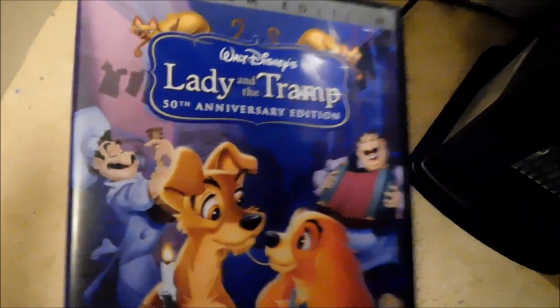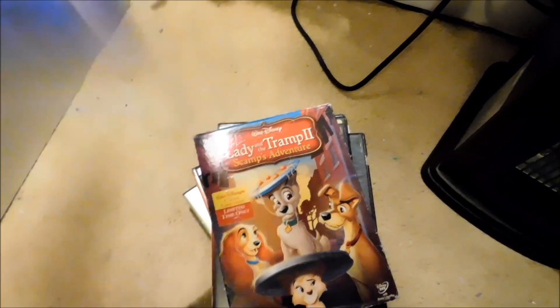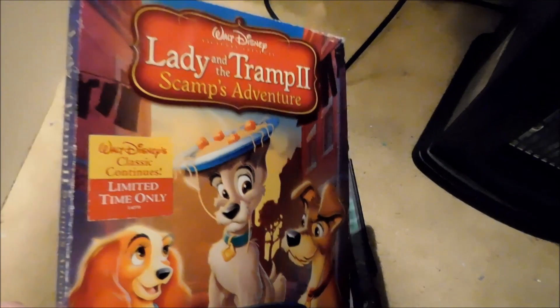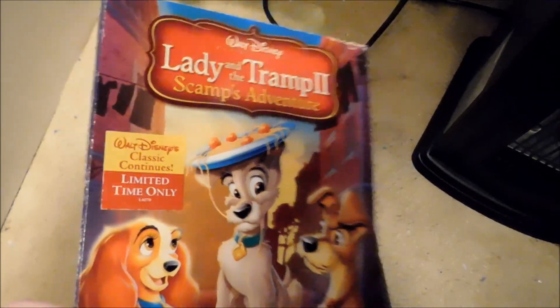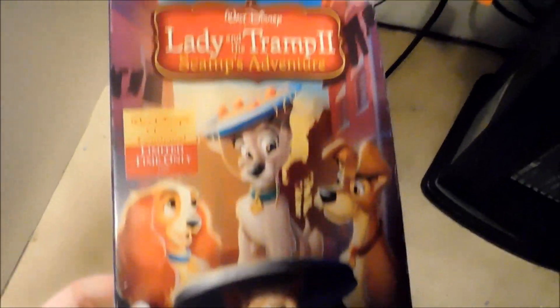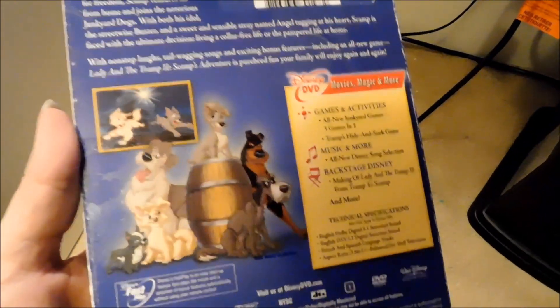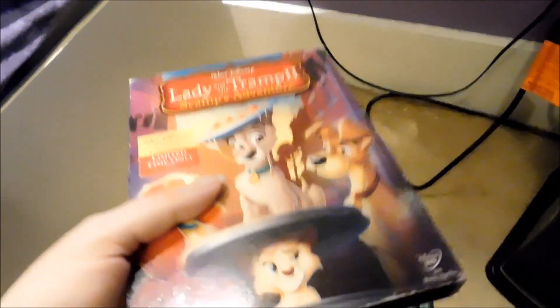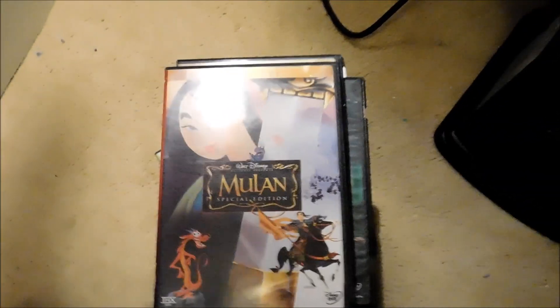Another edition that's out of print is the Lady and the Tramp 50th Anniversary Edition — another one I got when it was brand new. As well as Lady and the Tramp 2: Scamp's Adventure, which came out in 2006. That's another edition that's out of print. I don't know if the movie is still on DVD or is Back in the Vault, but that's another one I have.